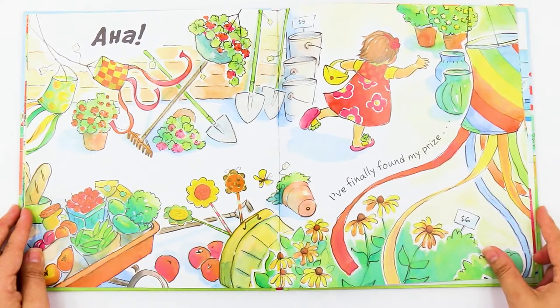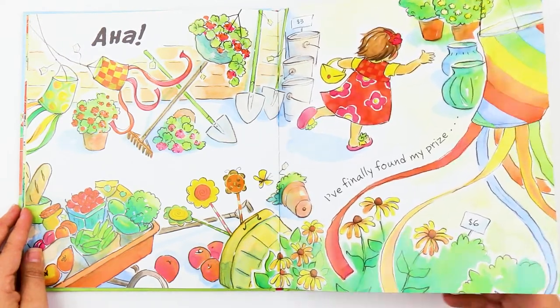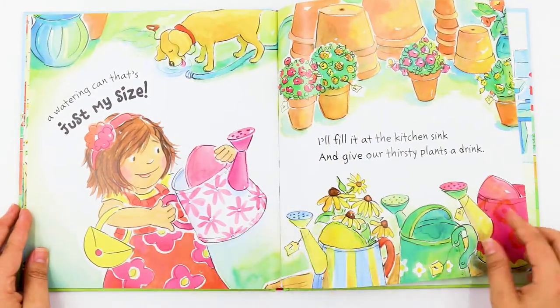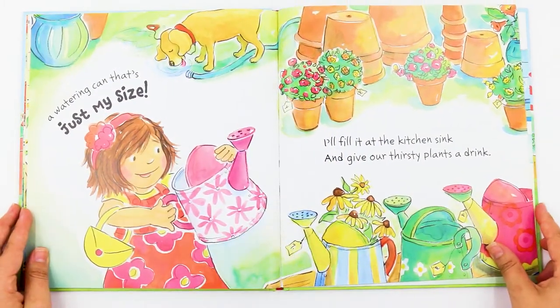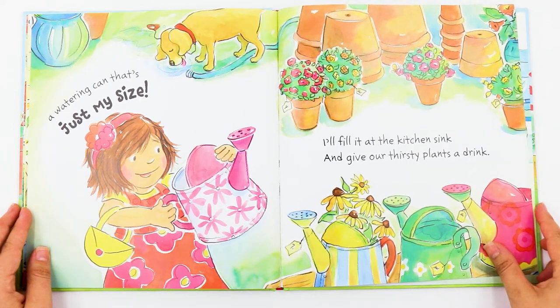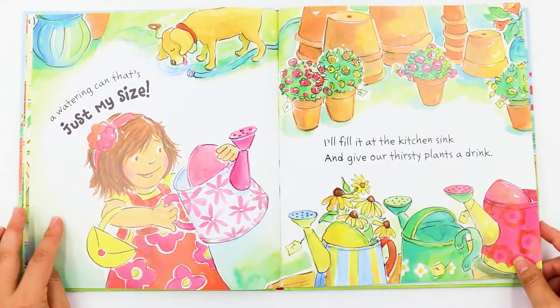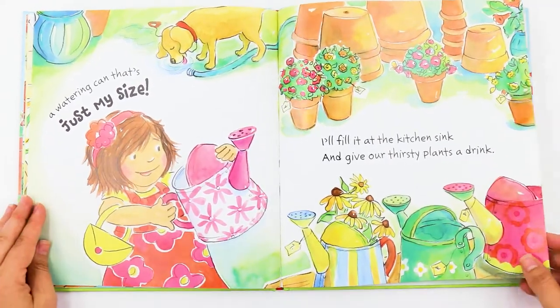I finally found my prize. A watering can. That's just my size. I'll fill it at the kitchen sink and give our thirsty plants a drink. She picked a cute one — white with pink flowers on it.